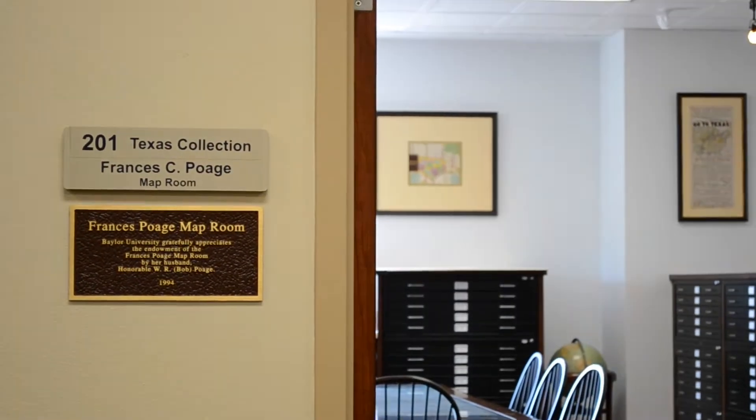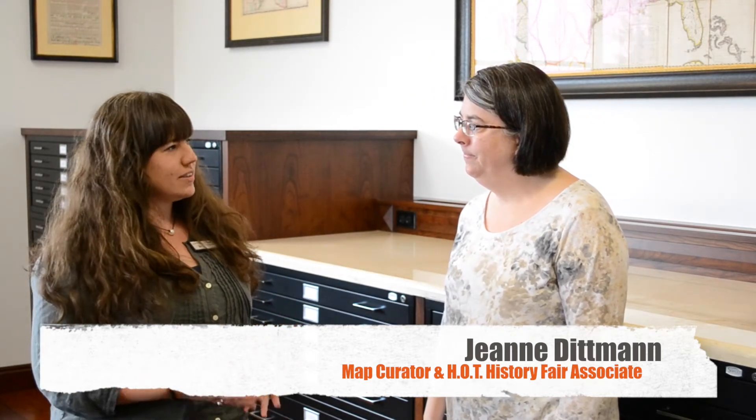Hello and welcome back to the Texas Collection. We're here today for our tour part two with Jeannie, who's going to be showing us around the Pogue back room. Jeannie, can you just tell us a little bit about what you do here at the Texas Collection?